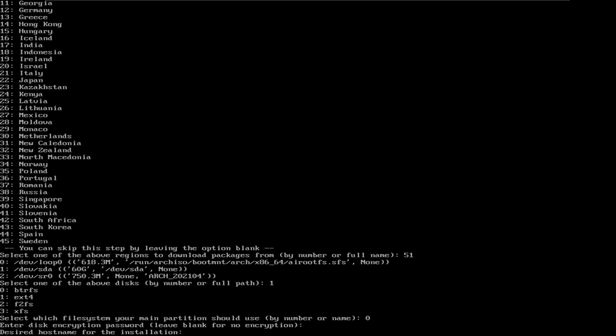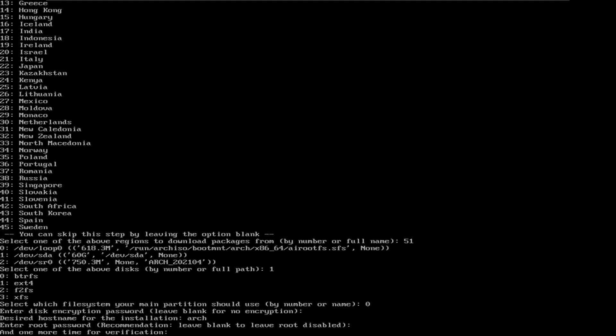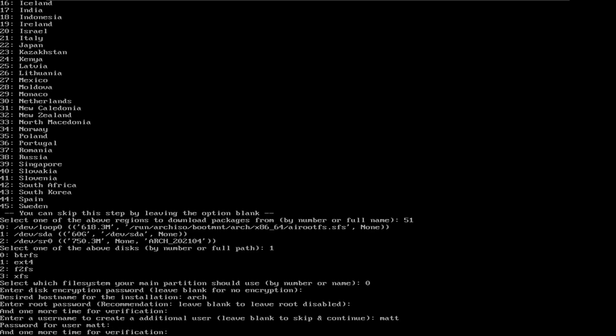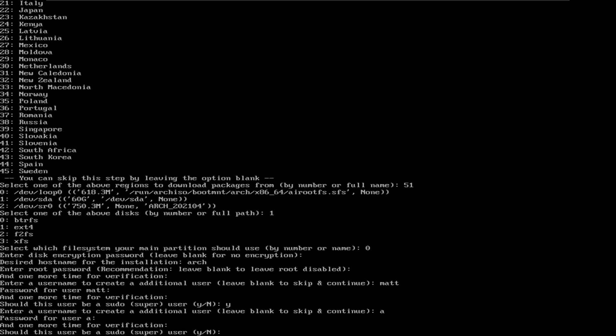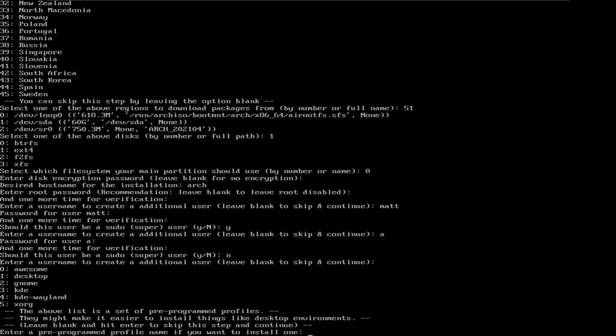I'm going to choose 0 for ButterFS. We're going to leave this blank. I'm going to choose this as Arch. You see how easy this is? Password. Password. We're going to enter our username. Password. Password. Yes, you want to be a super user. Okay, without it, sudo is useless to you. I just messed up and I actually created another user. You can create multiple users with that. It's actually brilliant. This is the part where I screwed up before. This allows you to choose the desktop environment that you want to install.